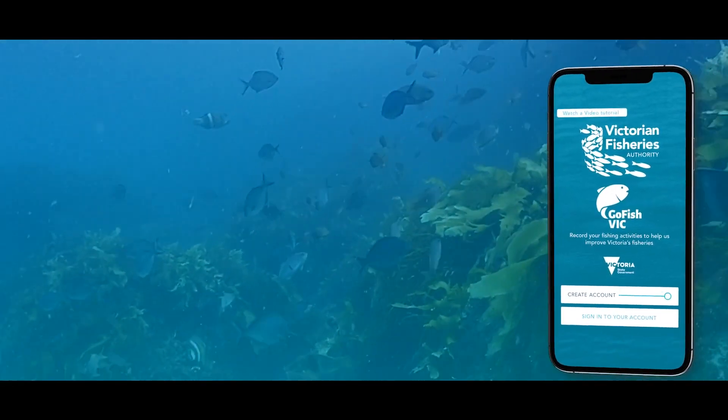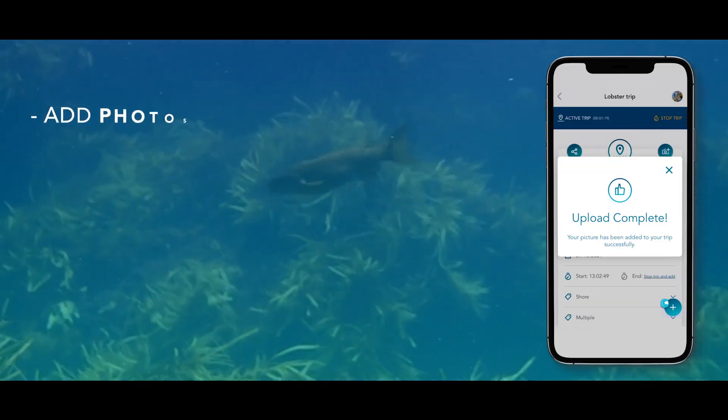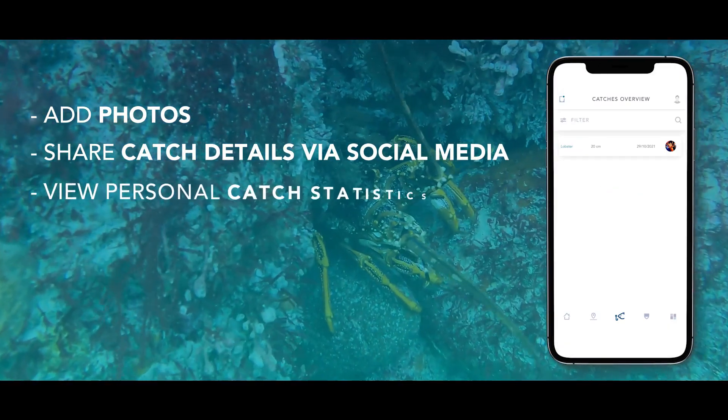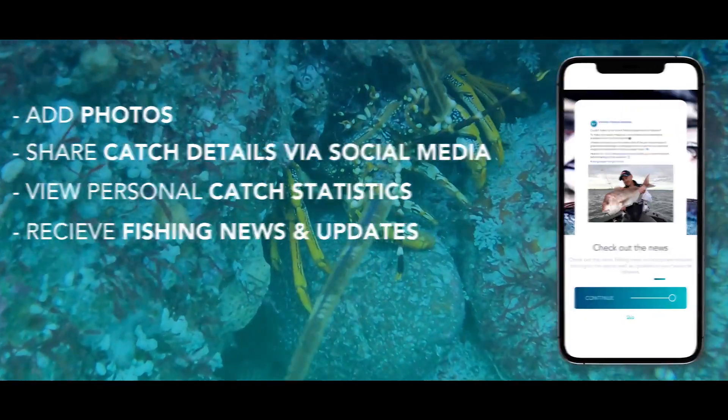Go Fish Vic provides many benefits for fishers, including the ability to add photos, share catch details via social media, view personal catch statistics and receive fishing news and updates.